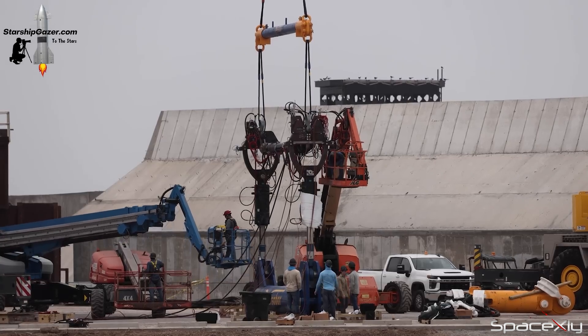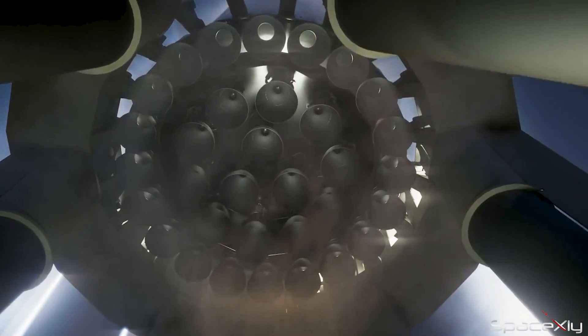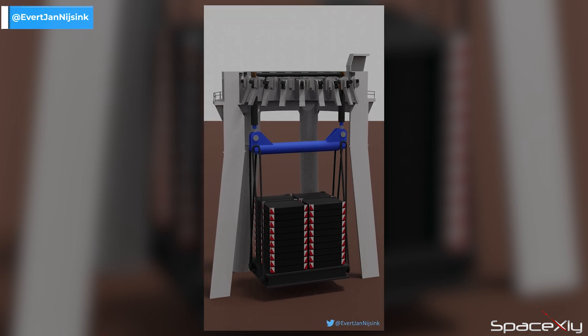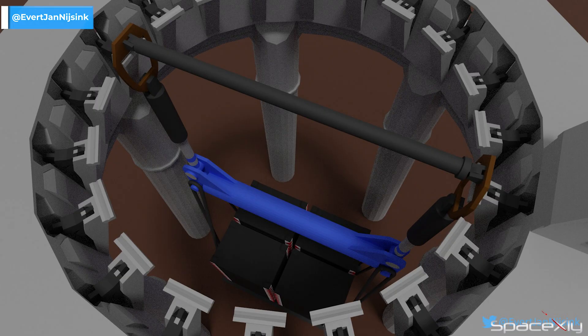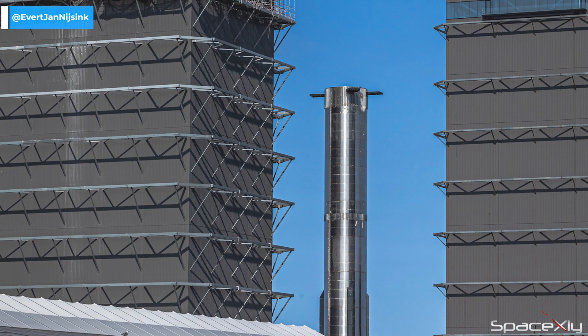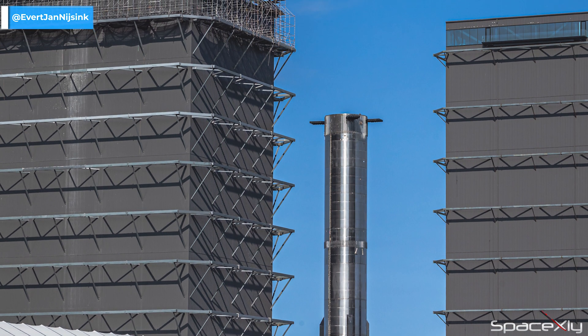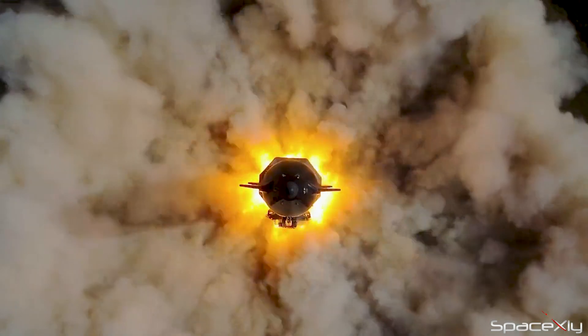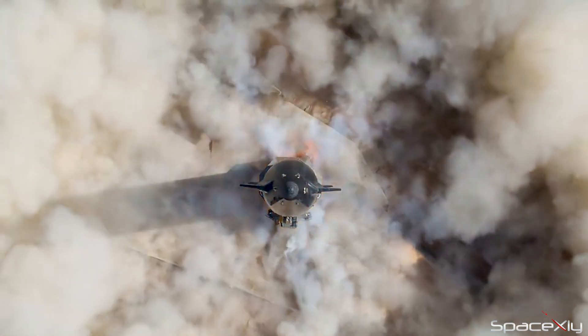This rig will enable testing of the hold-down clamps that will hold the Super Heavy booster during engine startup. The test will look something like this. Until this test is complete, I don't expect booster 7 to roll out from the mega bay to the launch site to resume testing. But overall, this is a good sign of progress leading to the first orbital test flight of the Starship.